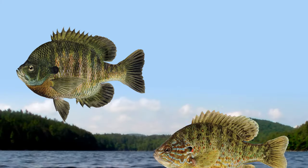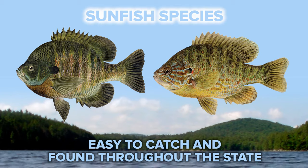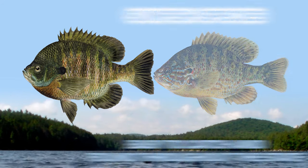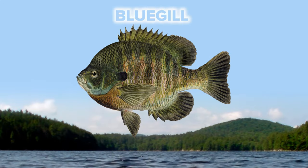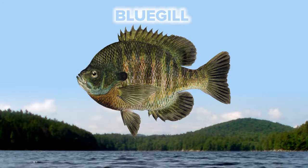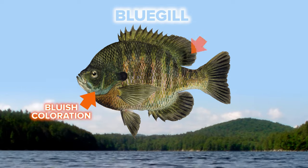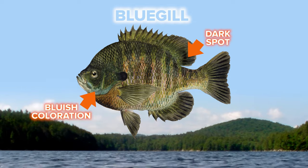First up, we have two sunfish species. They're easy to catch, found throughout the state, and often the first fish caught by first-time anglers. The first species is a bluegill. They get their name from what you can probably guess — a bluish color on their gill cover. They also have a dark, dusky spot at the base of their dorsal fin.